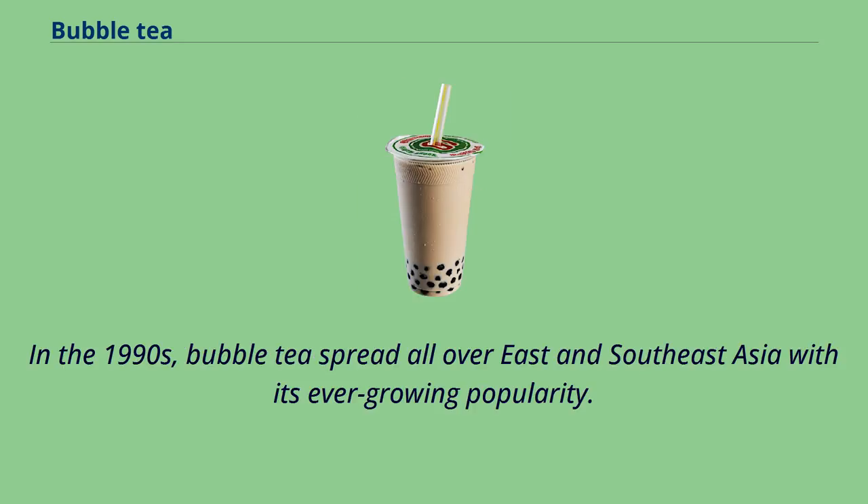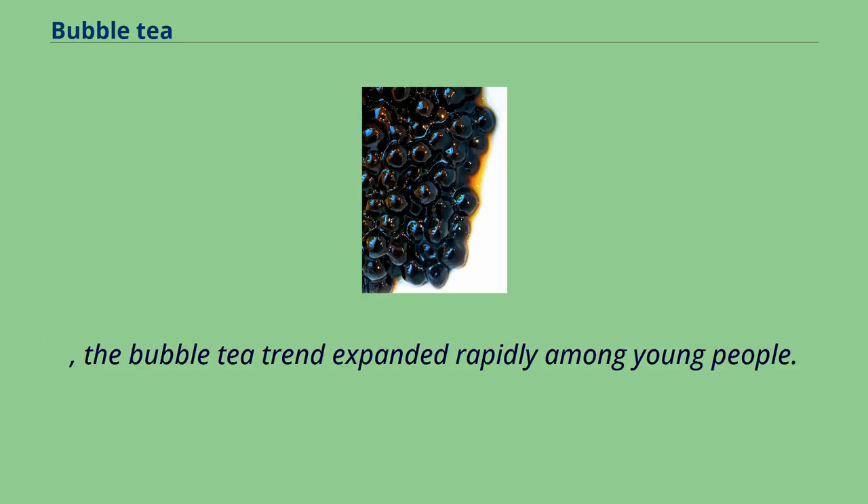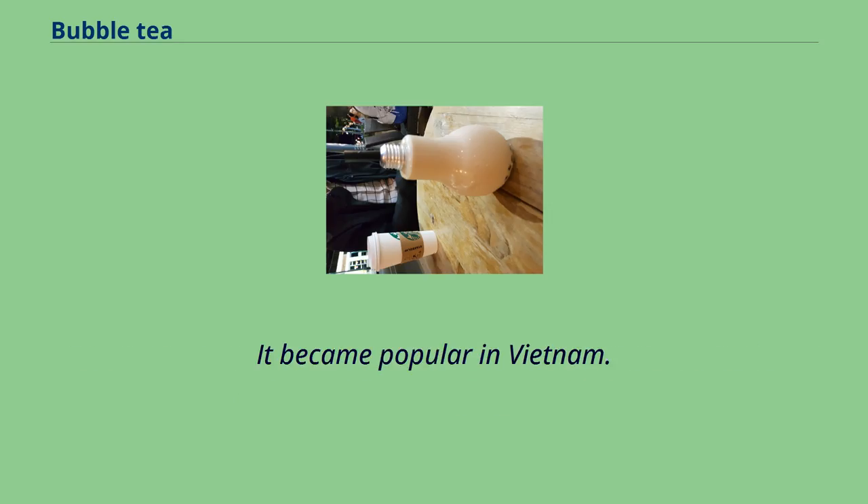In the 1990s, bubble tea spread all over East and Southeast Asia with its ever-growing popularity. In regions like Hong Kong, mainland China, Japan, Korea, Singapore, Malaysia, and others, the bubble tea trend expanded rapidly among young people. In some popular shops, people would line up for more than 30 minutes to get a cup of the drink. It also became popular in Vietnam.